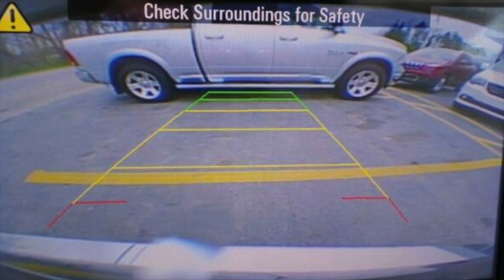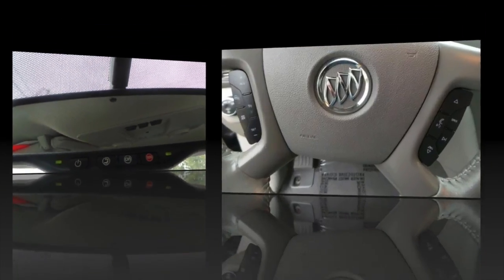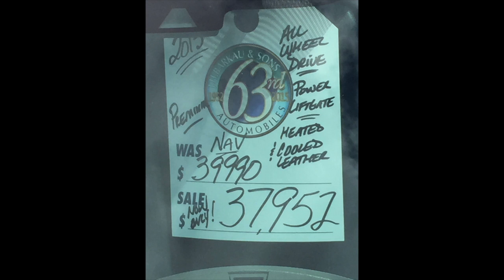Rear backup camera for added safety, and is also equipped with OnStar to be there for mom and kids at all times, with audio control built into the steering wheel. This 2015 Enclave all-wheel drive is one owner owned and includes the factory warranty. Did I also mention that this Enclave is equipped with a trailer hitch so dad can drive it when you take the boat to the lake this summer?